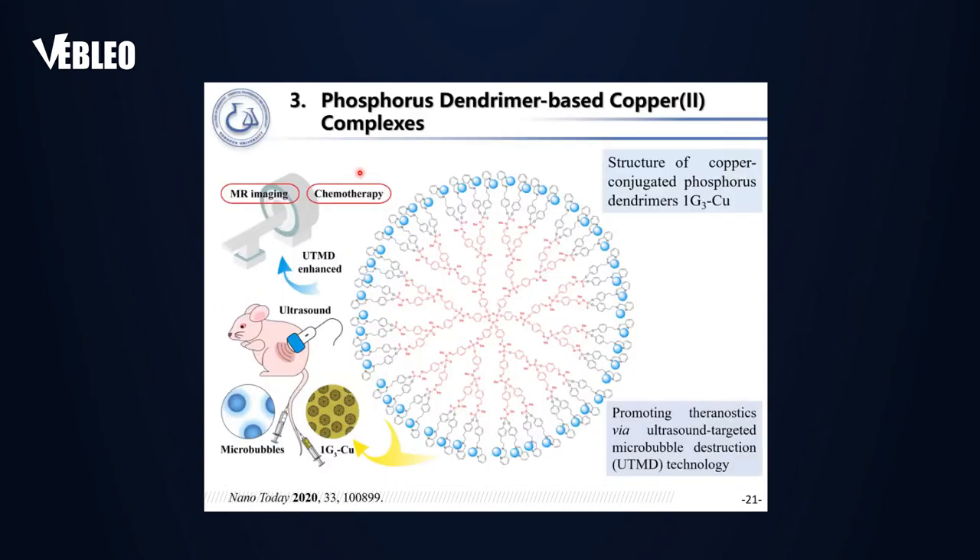To further promote translational medicine applications, we considered that PAMAM dendrimers have molecular defects such as missing arms, molecular loops, and trailing generation. Therefore we explored phosphorus dendrimers, which have exact, well-defined structures with no molecular defects. We collaborated with Professor Jean-Pierre Majoral from CNRS, France, who provided us with generation-3 phosphorus dendrimer–copper complex to use as a platform for ultrasound-enhanced MR imaging and chemotherapy of tumors.